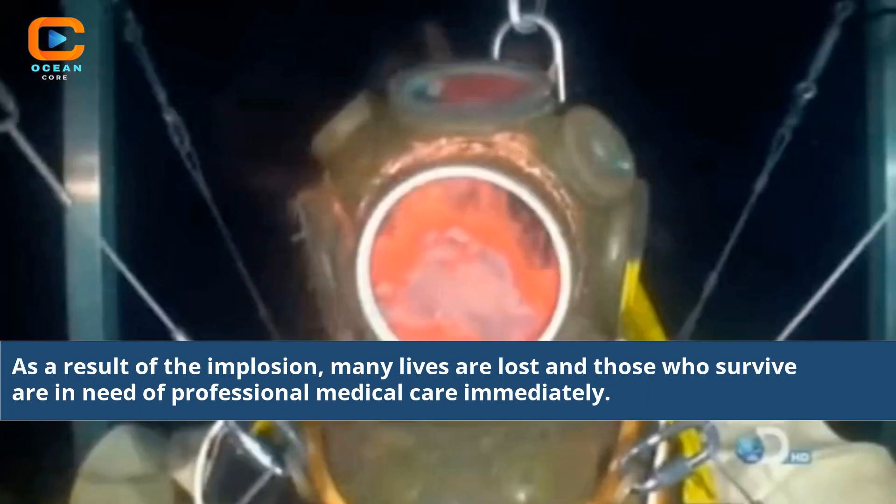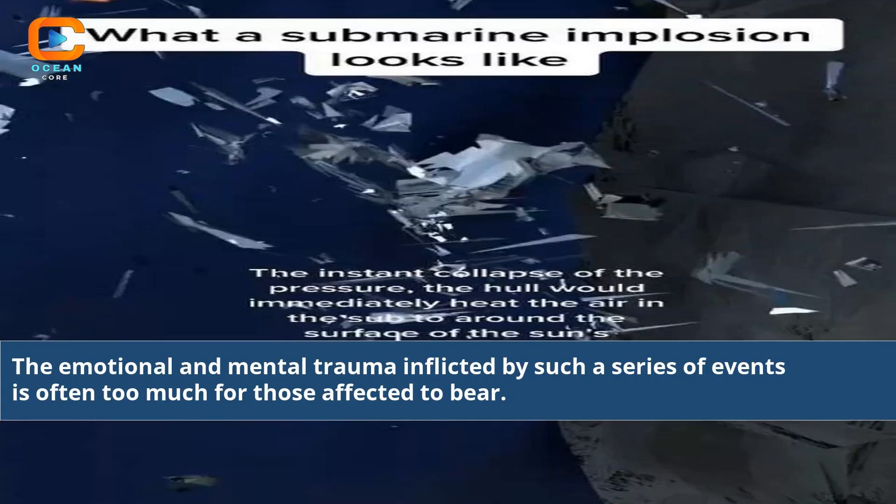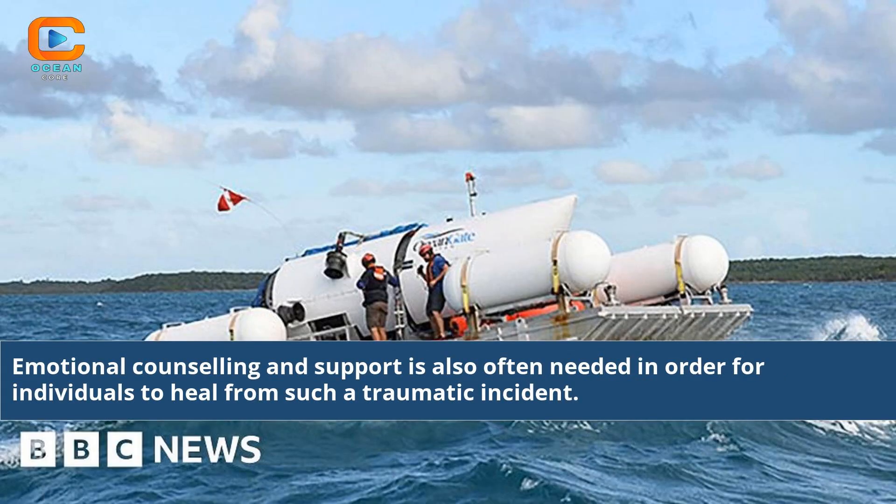As a result of the implosion, many lives are lost and those who survive are in need of professional medical care immediately. The emotional and mental trauma inflicted by such a series of events is often too much for those affected to bear. Emotional counseling and support is also often needed in order for individuals to heal from such a traumatic incident.